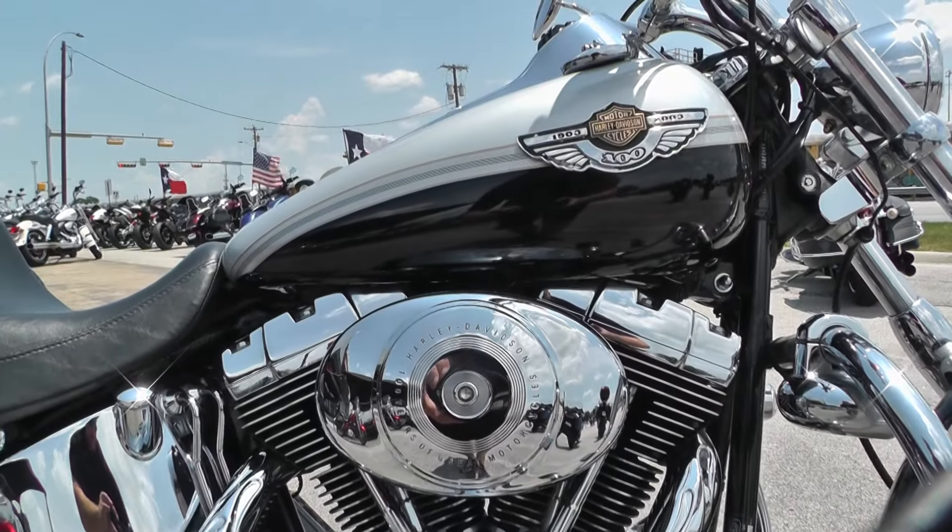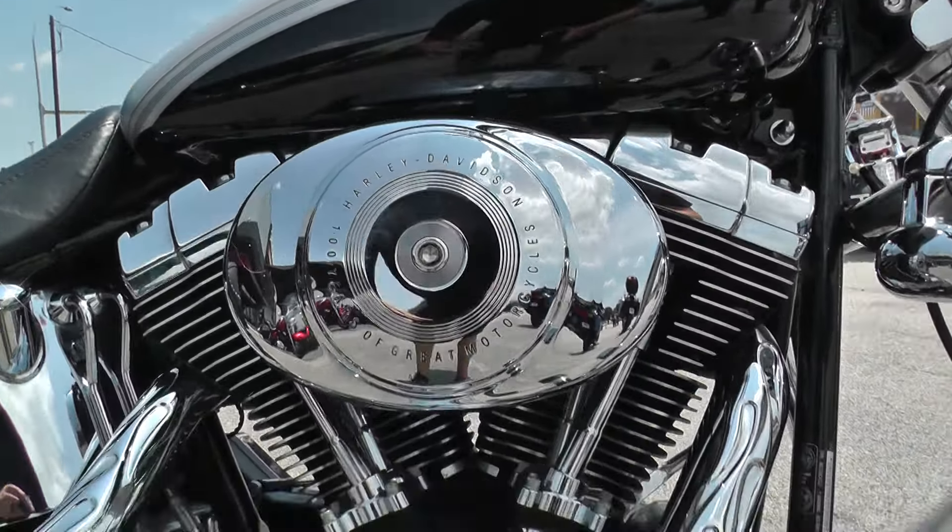Got a carbureted 88-inch twin cam motor, backed by a 6-speed transmission.